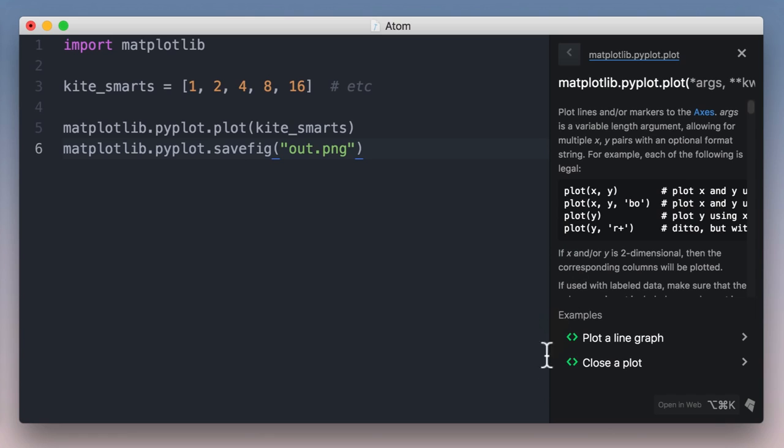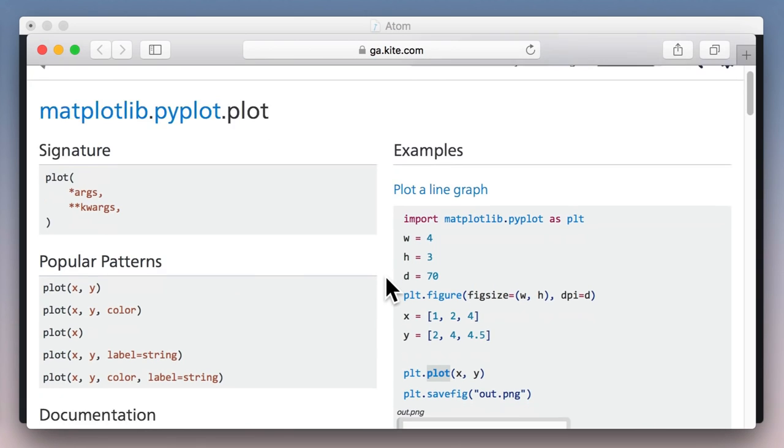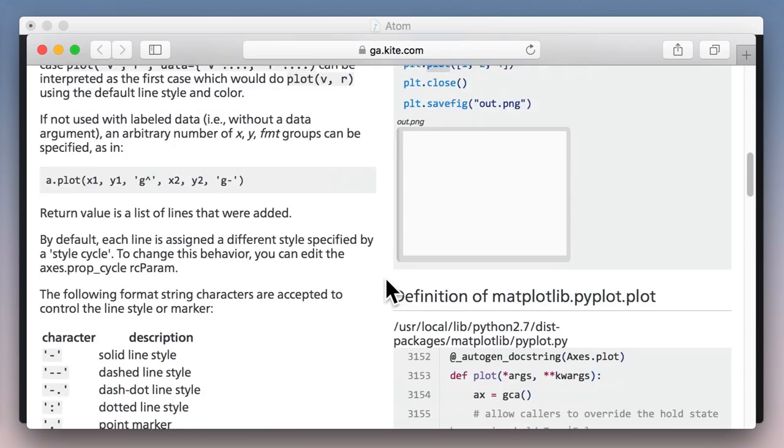These seamless editor integrations are available not just for Atom, but also Sublime Text and PyCharm. Now what if I want to do a deeper dive? Maybe I'd like to explore this module or read the full docs. There's this open in web link at the bottom. When I click it, all this information opens up in my browser, great for deeper exploring or lots of reading.